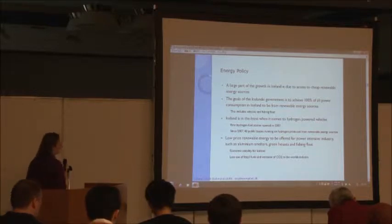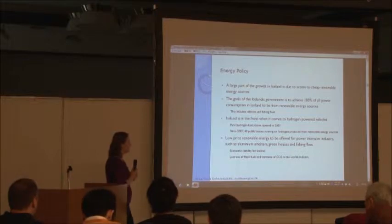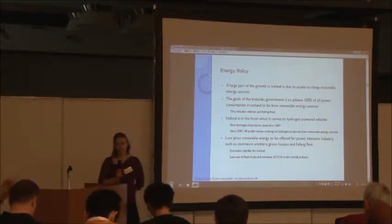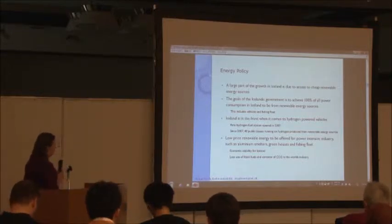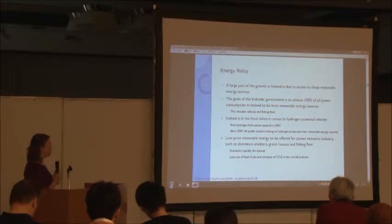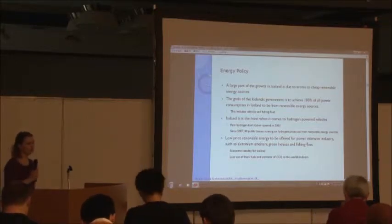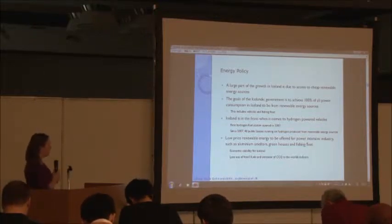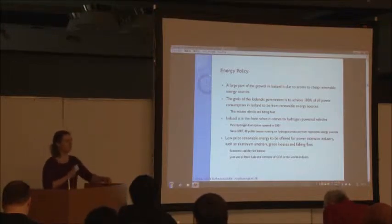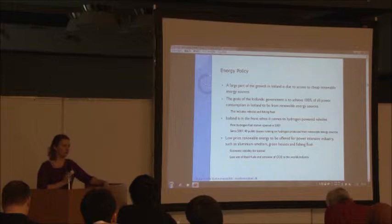If we look at the energy policy in Iceland, a large part of the growth in Iceland, and the largest reason for why Iceland is doing so well after the economic crisis, is because of cheap energy and cheap sources. The Icelandic government has a very high ambition. They want to have 100% of all power uses from renewable energy sources, meaning that we need to find new ways for powering vehicles and the fishing fleet. Due to this, in 1995 Iceland decided to take a huge part in the development of hydrogen-powered cars. And in 2003, we opened the first public hydrogen station where you can come and fuel your car, and this hydrogen is produced from renewable sources.